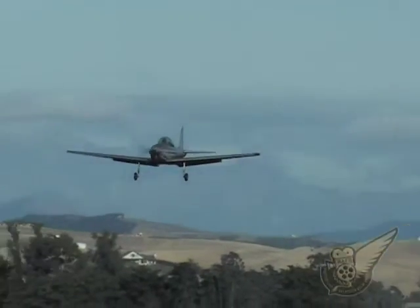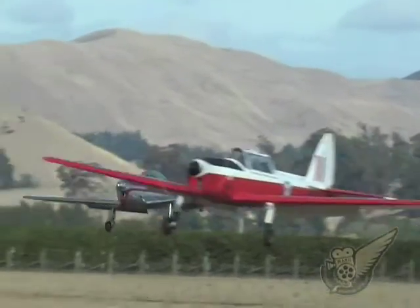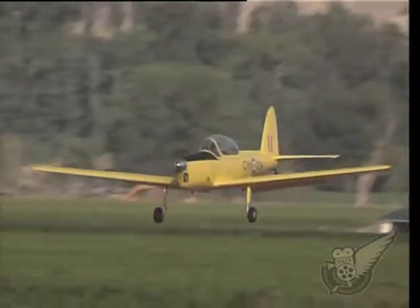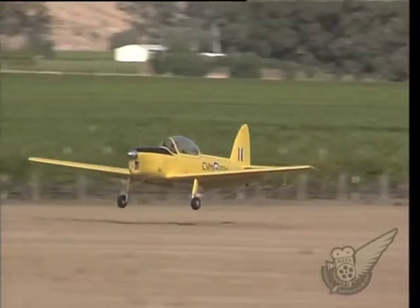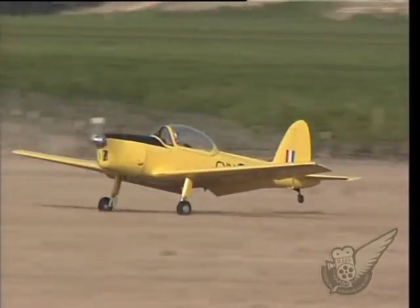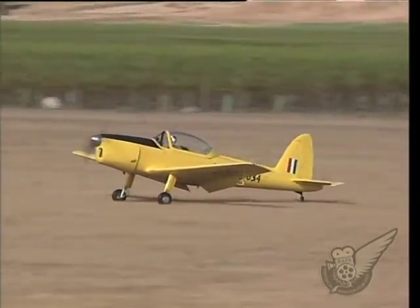While the Chipmunk was used extensively by many nations as a basic trainer, the type's longevity can in part be attributed to the fact that it was fully aerobatic as well. In California's Mojave Desert, the National Test Pilot School operates a Chipmunk specifically for demonstrating spin recovery techniques to its pilots.